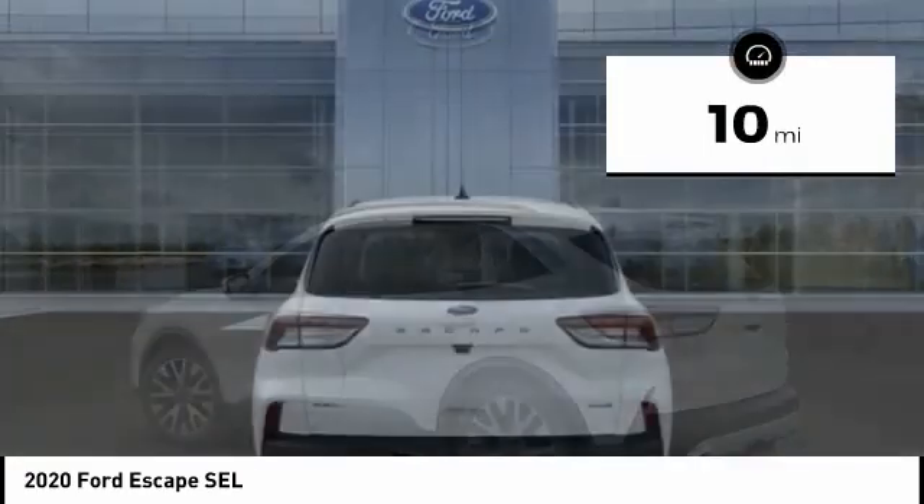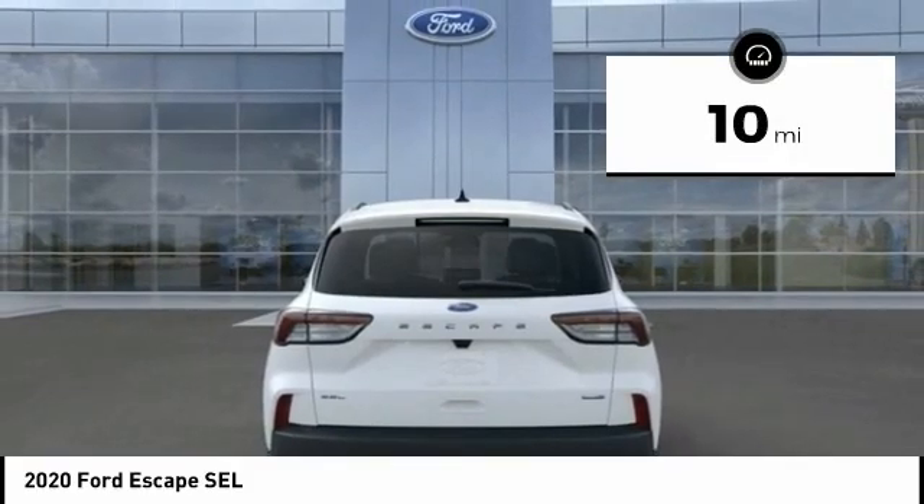This vehicle has less than 100 miles. Here are some of this vehicle's great options: power windows,